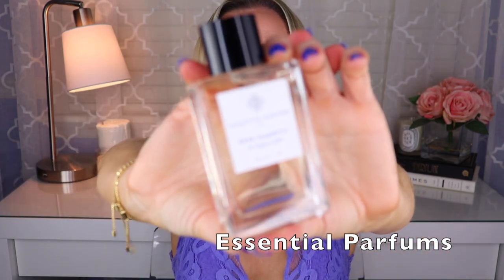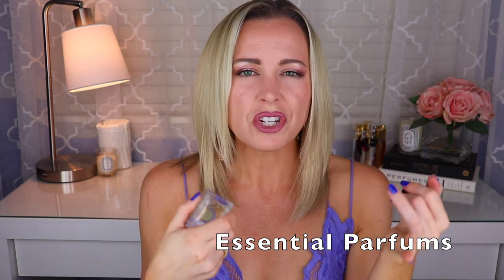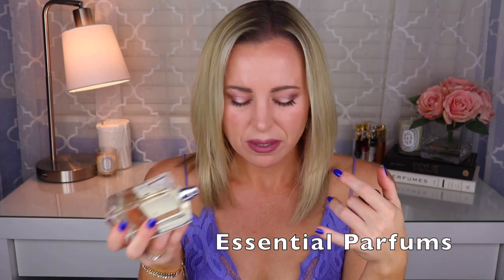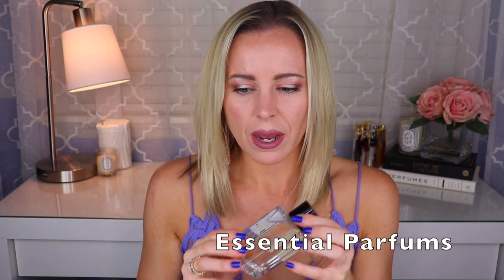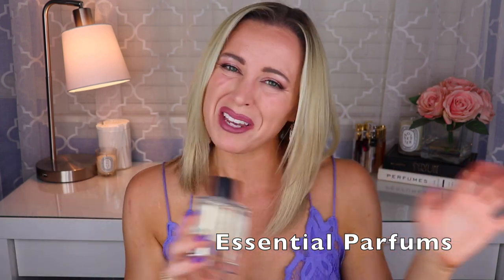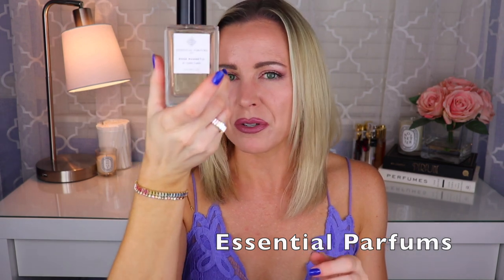Then we have one from Essential Parfums — I just did a live on this house recently if you want to check that out. This one is Rose Magnetic, created by Sophie LeBay. It's beautiful — like a watery rose with lychee, kind of a fruity watery rose, but then there's also a bit of cedar musk, and something in here sweetens it up a little bit. It's kind of between Stella and Parfum de Marly Delina, but I'd say much closer to Stella because it is very much a watery kind of rose. Beautiful. Very affordable — $75 for 100 mls.